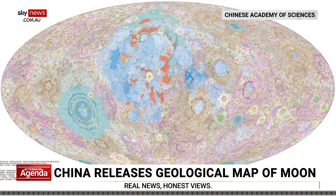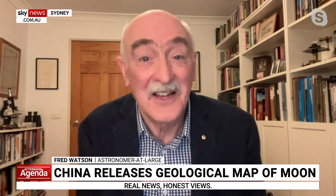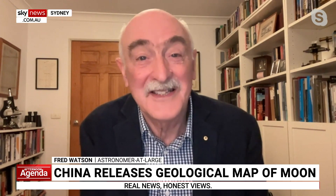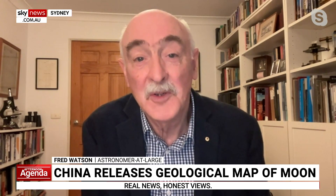Indeed it is, and it's visually very beautiful as well. It's at a scale of one to two and a half million, which is the highest scale yet of any map of the Moon. It uses data from the Chang'e-1 mission, which was an orbiting spacecraft launched by the Chinese Space Administration, coupled with Lunar Reconnaissance Orbiter images, which is a NASA spacecraft. Together, over 10 years, 100 Chinese scientists have poured over these data to put together this really elegant and very useful geological map of the Moon.